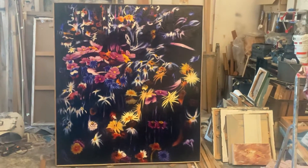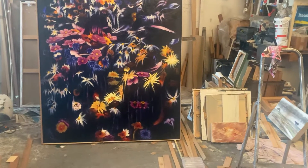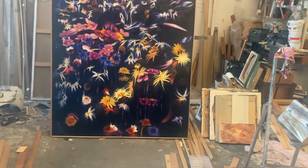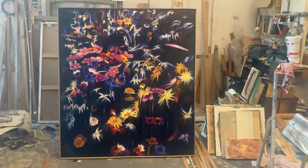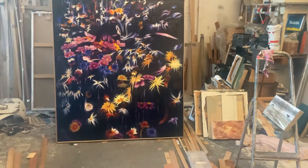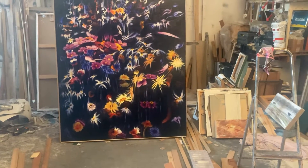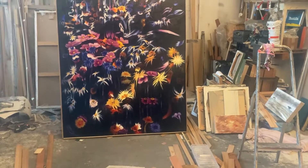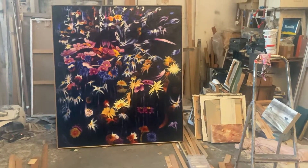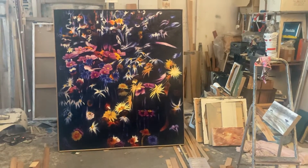The painting is 1 meter 70 height by 1 meter 50, and it's called 'The Eternal Field.' It's using a motif that I've gone back to repeatedly over the last 20 plus years. There are two in this series; the other ones are slightly smaller, and I have made a video about them.